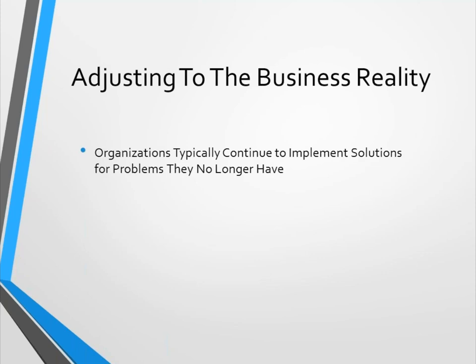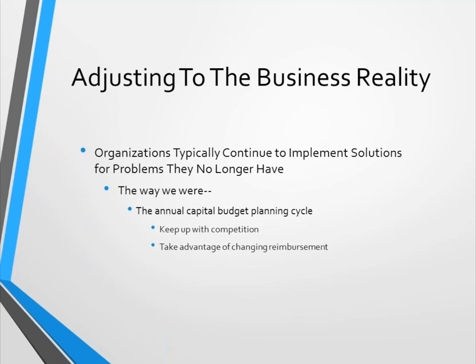Organizations typically continue to implement solutions for problems they no longer have. We're comfortable with old solutions — they worked before — but unfortunately the problems have changed. We used to go through an annual capital budget planning cycle to keep up with competition, take advantage of changing reimbursement, and capitalize on a strong economy feeding the capital budget. Those drivers have shifted substantially.